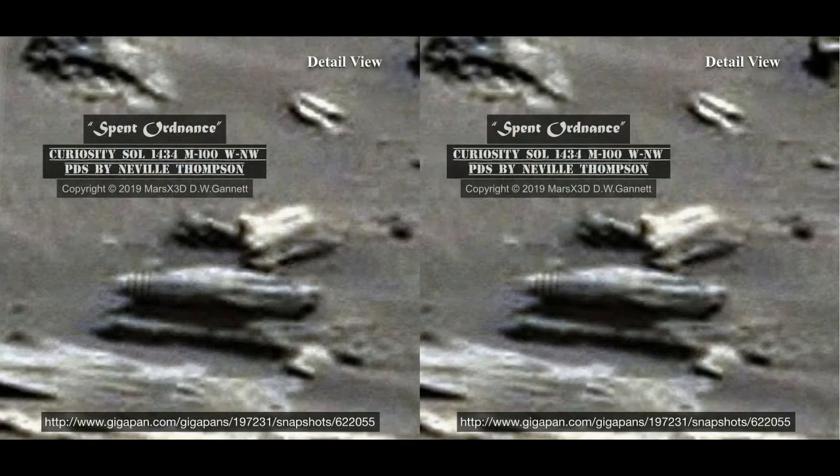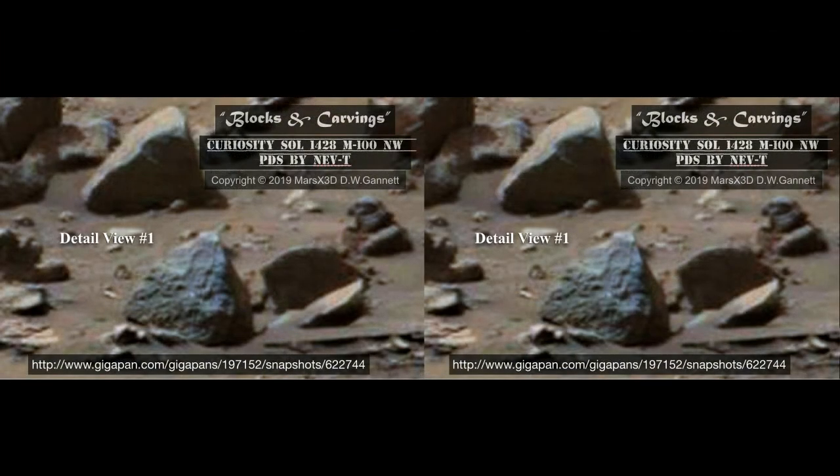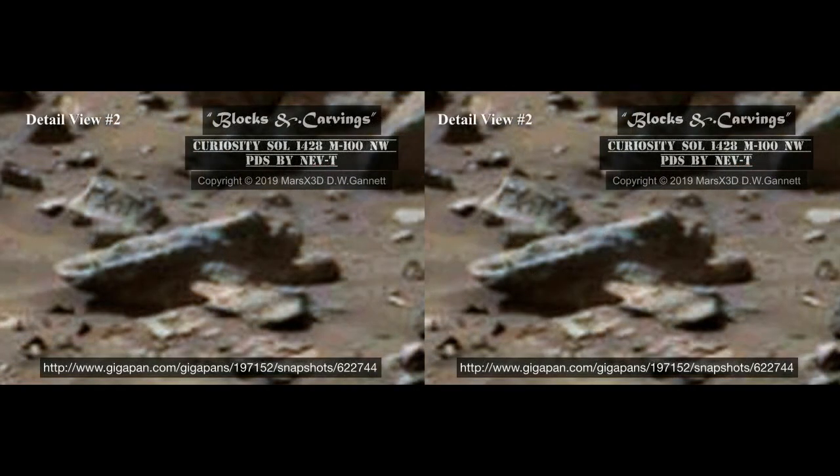Hey, thanks for stopping by and having a look today. There is a whole lot more to come. If you liked what you saw, please consider subscribing. And in the meantime, this is your buddy Dave over at Mars X3D. Be well.